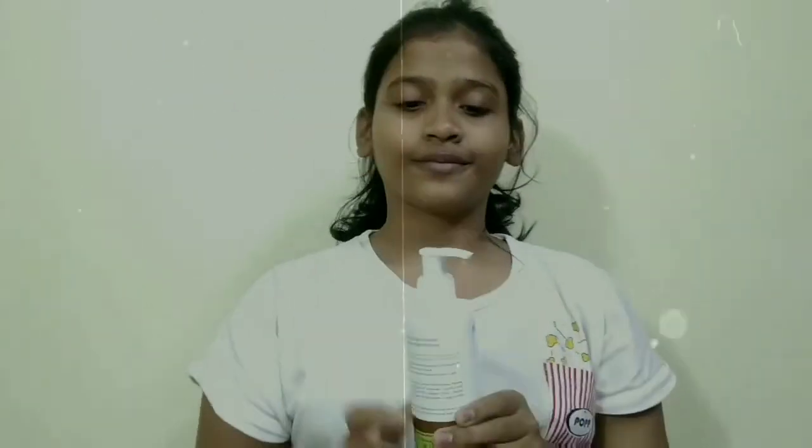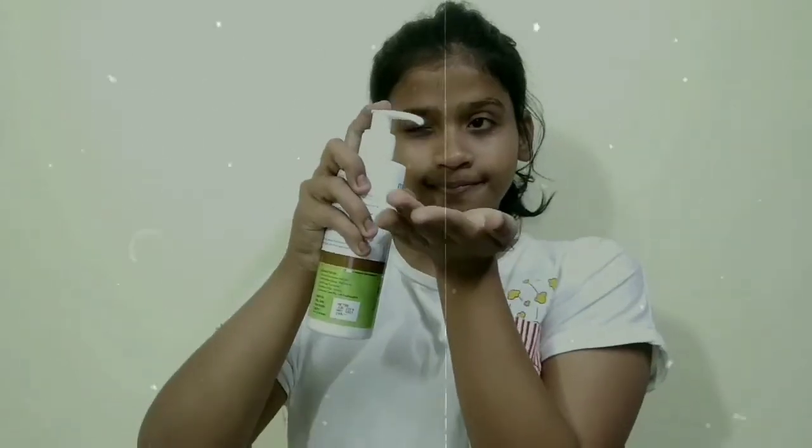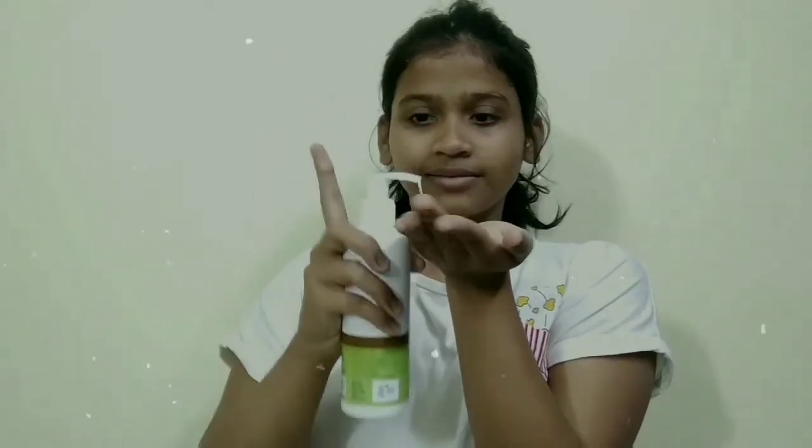Then for body lotion, this is a healing body lotion with argan oil and nuts. It is very deeply moisturizing. It is specifically mentioned for dry skin.